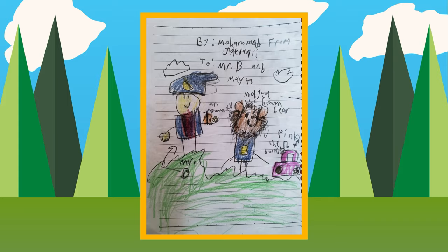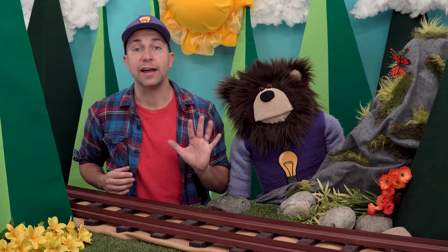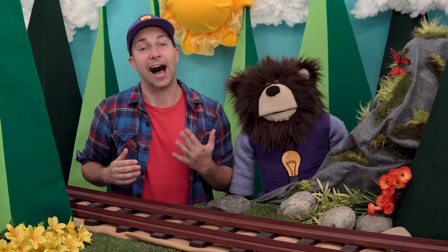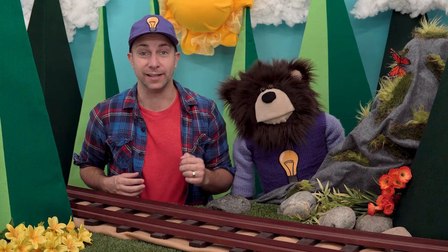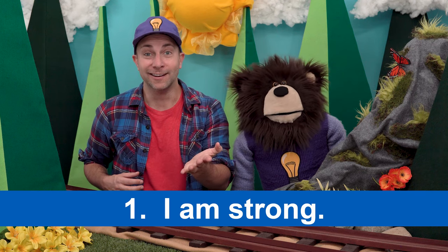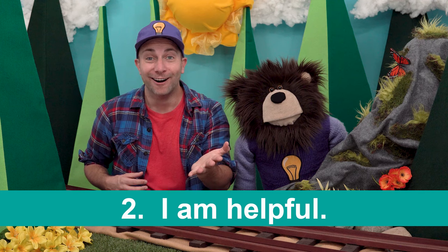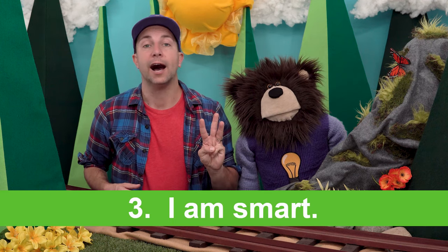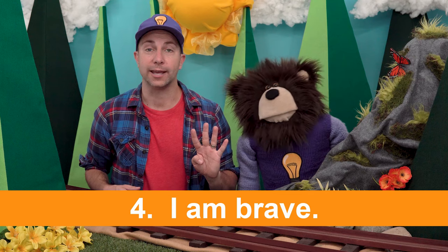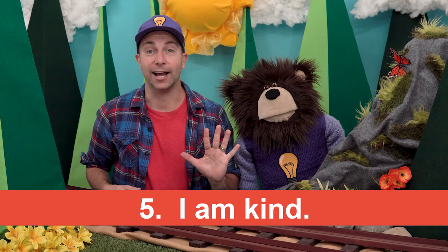Before we go, let's say five good things about ourselves. I'll go first, and then you repeat what I say after me. Number one: I am strong. Number two: I am helpful. Number three: I am smart. Number four: I am brave. Number five: I am kind.